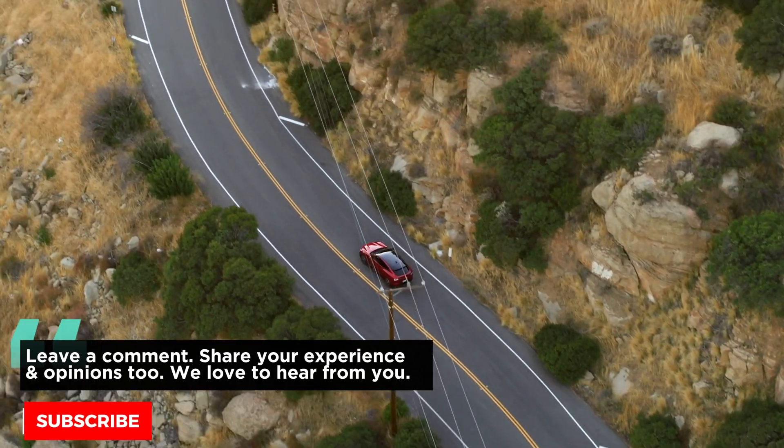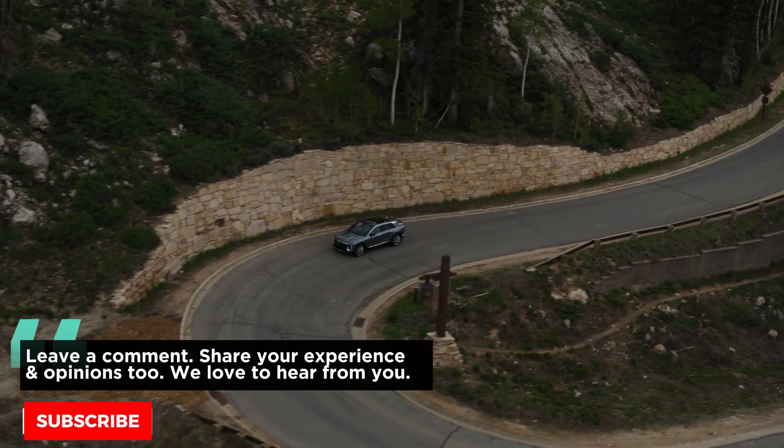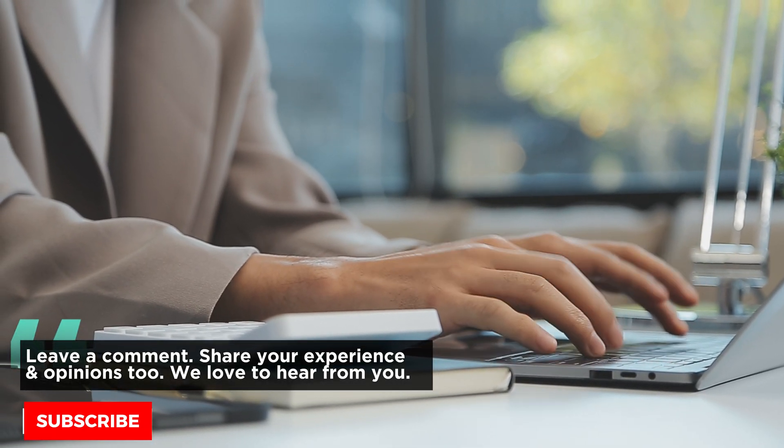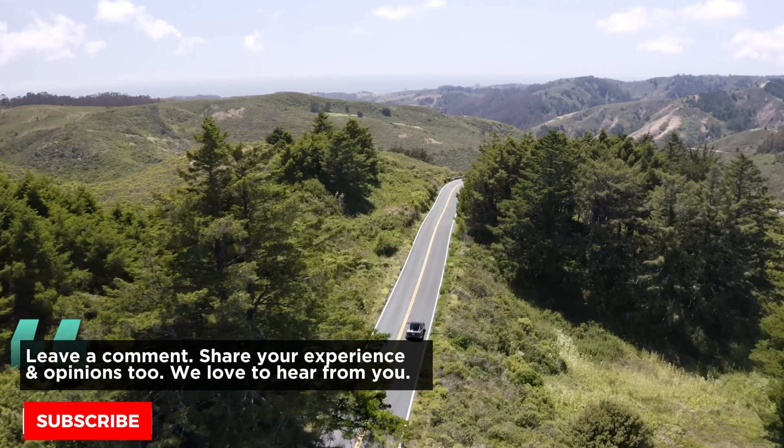If you found this video insightful, make sure to subscribe to Piston Pundit for more updates on vehicle trends and upcoming automotive news. Please share your thoughts and experiences in the comments below. See you next time.